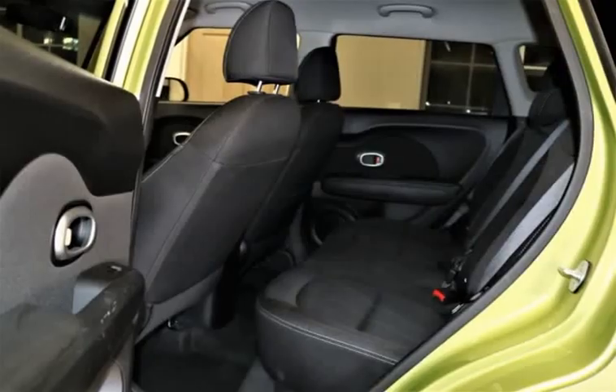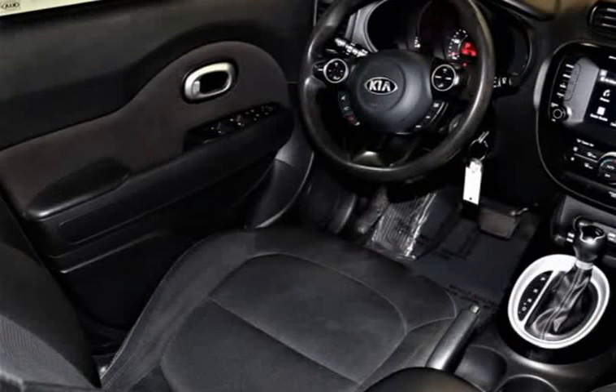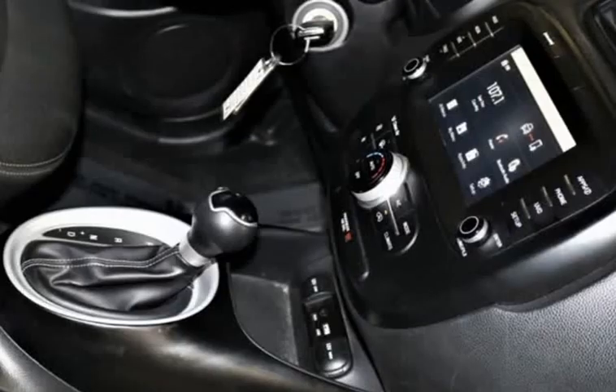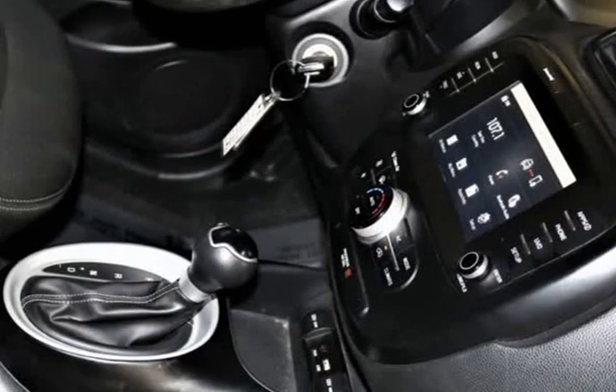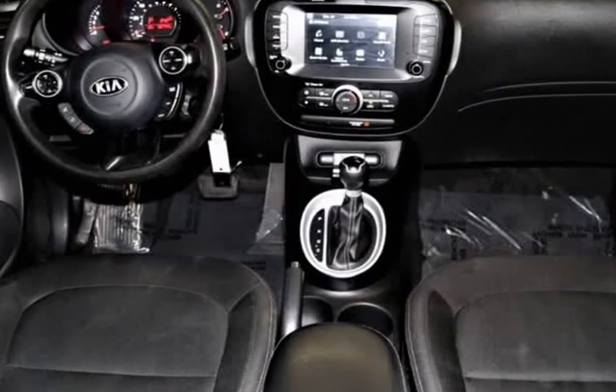Surprisingly spacious inside, the Soul delivers plentiful amenities: power windows, air conditioning, comfortable cloth seats, a 60-40 split-folding rear seat, steering wheel-mounted controls, Bluetooth, AM/FM/MP3, and available satellite radio make each ride even better.